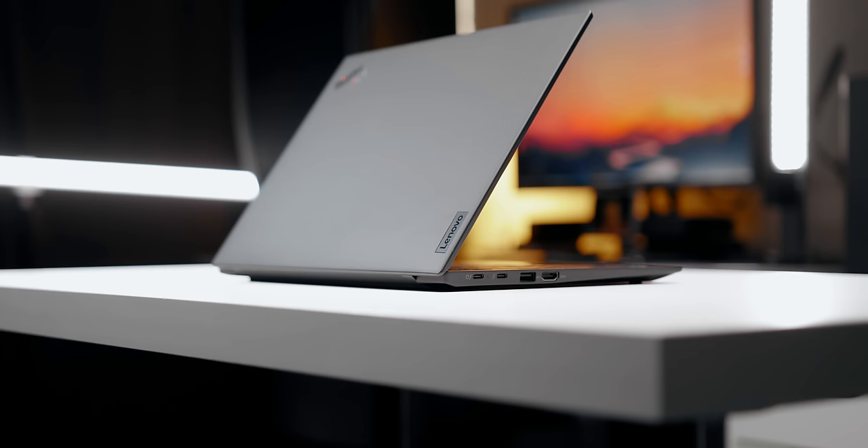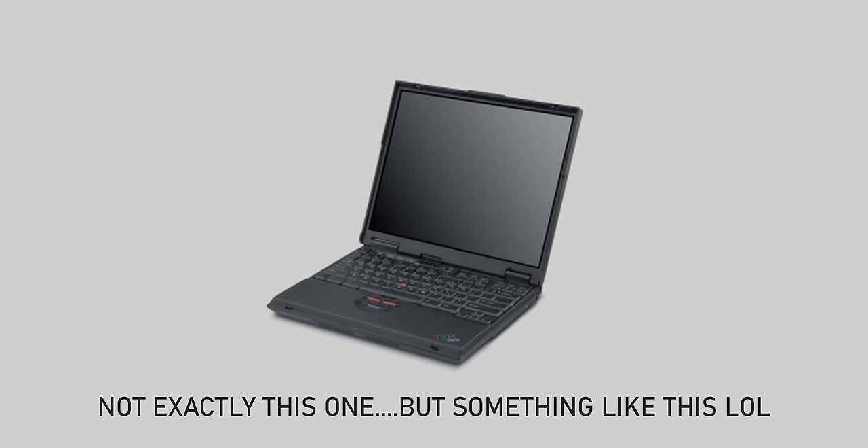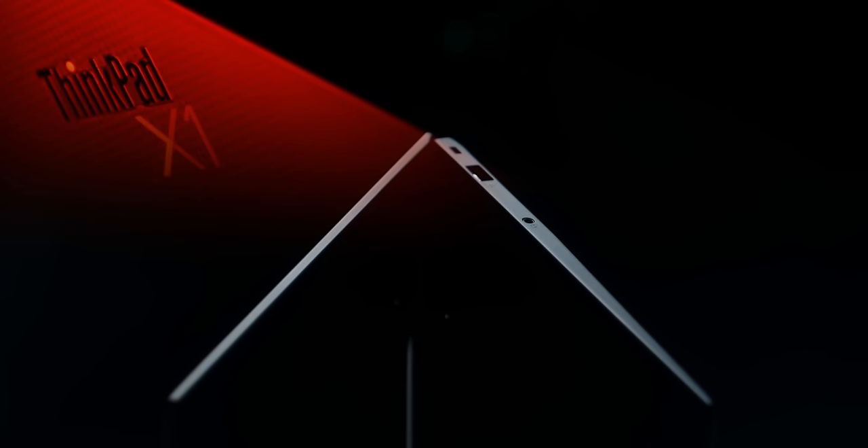Today we're taking a look at the ThinkPad X1 Carbon from Lenovo. The ThinkPad series has a special place in my heart because I remember the first laptop in the family being a ThinkPad — those really chunky ones. I remember using dial-up internet to access the web, and sometimes when the trackpad didn't work, I would use the trackpoint and the dedicated left and right buttons to navigate through the UI, which I believe was Windows 95. The evolution of the ThinkPad series is quite remarkable; they keep getting thinner and lighter while offering better performance and durability. The X1 Carbon has been available for years, and we're taking a look at their ninth generation offering.